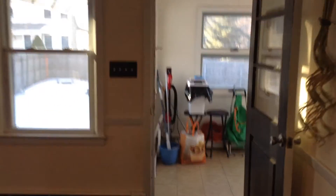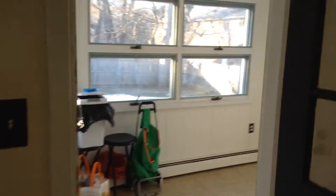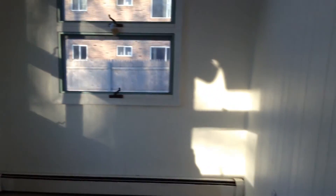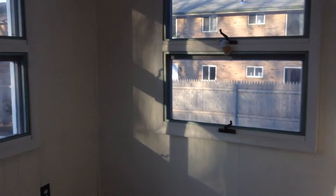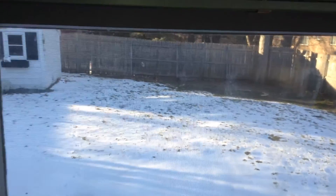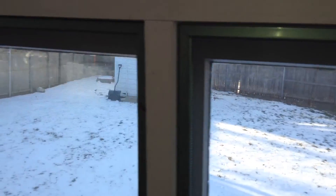As we head back up the stairs to the kitchen, we have one more stop on our tour, and that would be the enclosed sunroom that leads to the backyard. Good amount of room in here with plenty of windows. You can see the backyard there — fenced in on three sides with a shed. Door leads to the back.